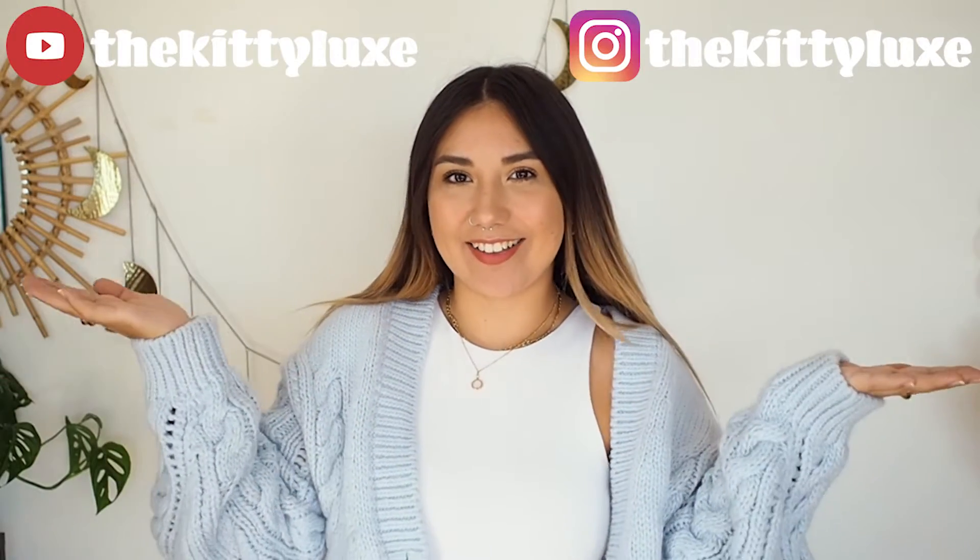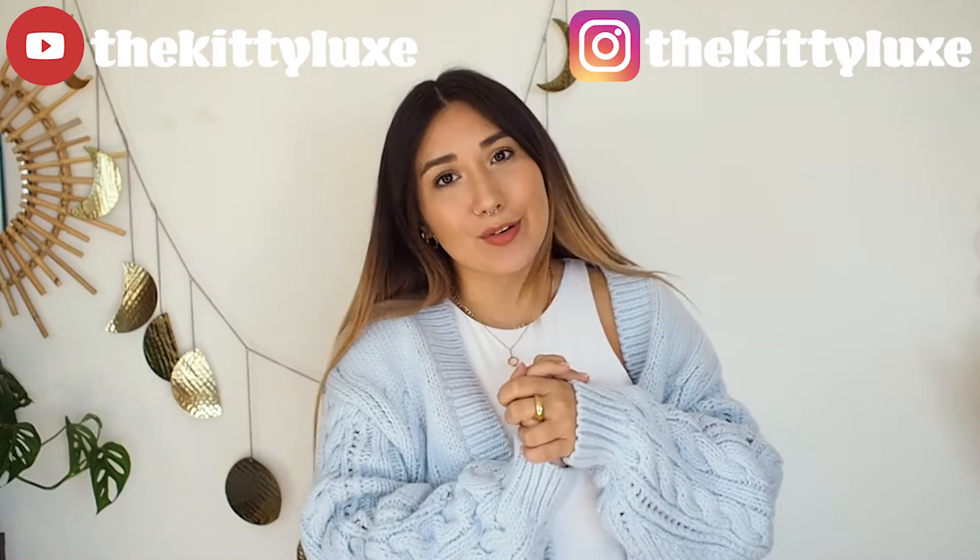Hello everyone and welcome back to my channel. Sorry if it's a little bit noisy, the windows are open because it's hot outside. Look at this lighting — it is banging. It's so hot in this flat and I wanted to wear a nice jumper because it's technically autumn now, so I wanted to come on here in autumn attire. Look at this gorgeousness — I'll link it down below if you like it. I've been living in this jumper, it is so nice.